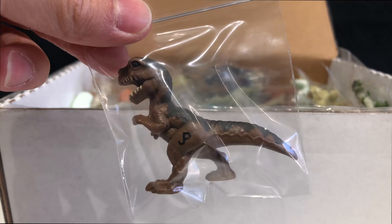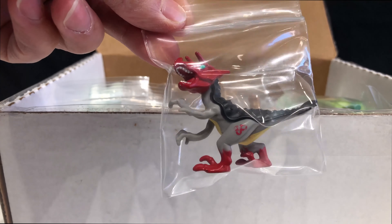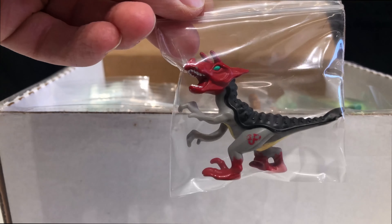My favorite now has to be the Ultimosaurus — I have two of them. These are from the Chaos Effect series. Here's another Ultimosaurus; he's pretty much in mint condition. Here's another one — the Tyrannosaurus rex from the Chaos Effect.